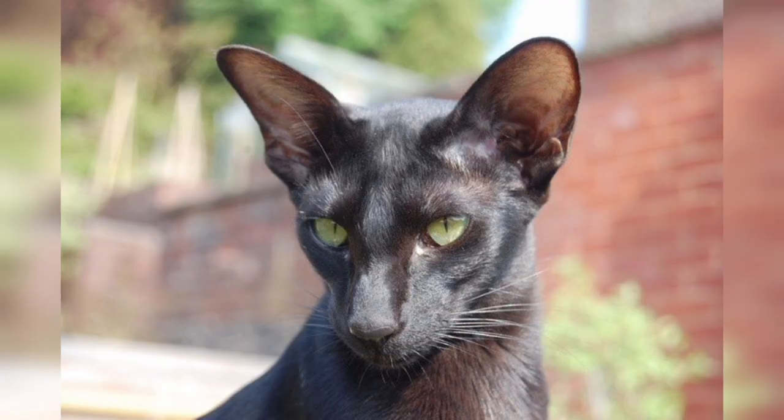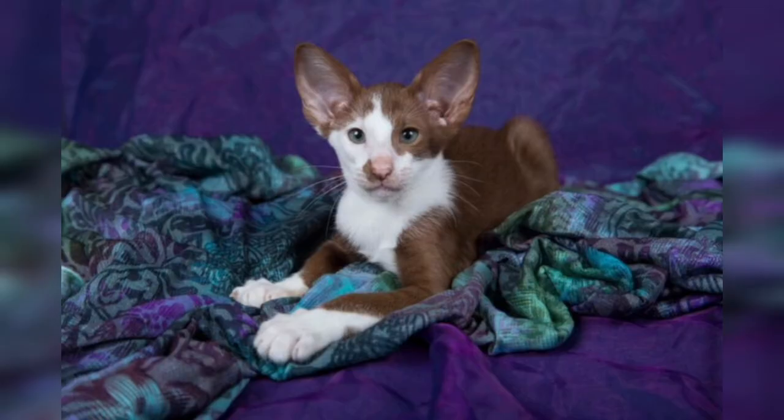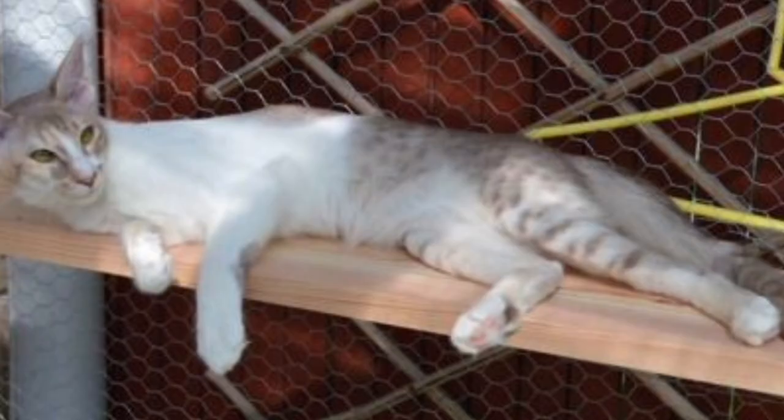Now let's get back to our trivia question: what cat breed does the Oriental Bicolor breed originate from? The answer is C — Siamese. Oriental Bicolor cats are a crossbreed of Siamese cats, and cats with non-pointed ears are considered Oriental Bicolor.